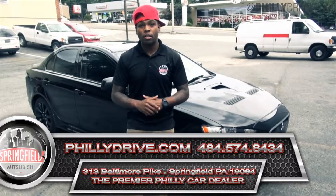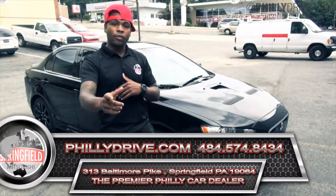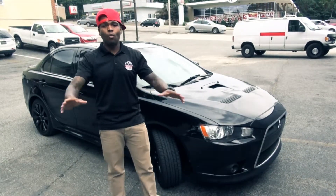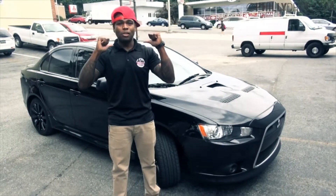This is my Mitsubishi! You are live and direct. It's the number one free car dealership, Springfield Mitsubishi. FreeDrived.com is the website. Springfield PA, welcome to this. This is my Mitsubishi!